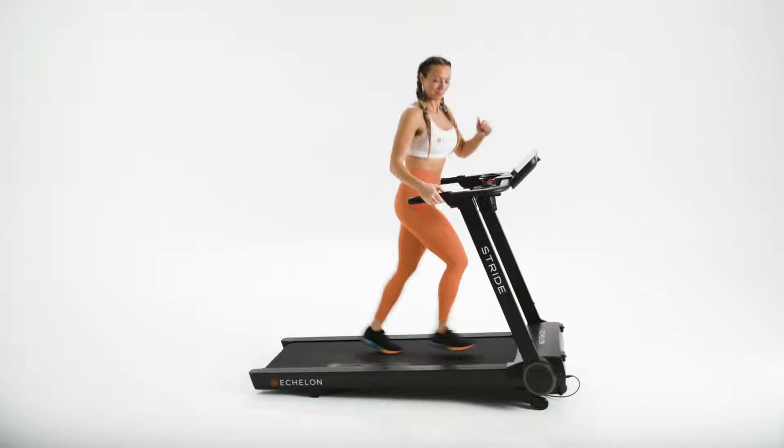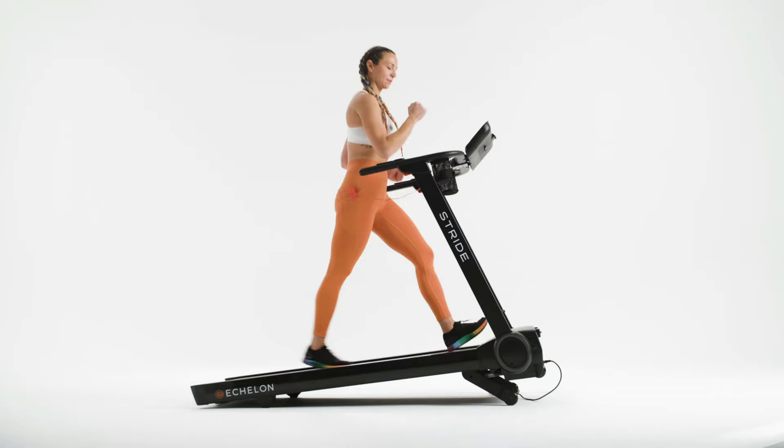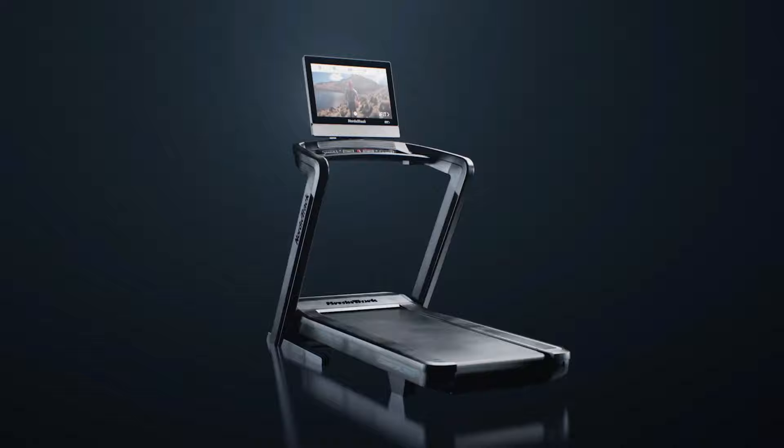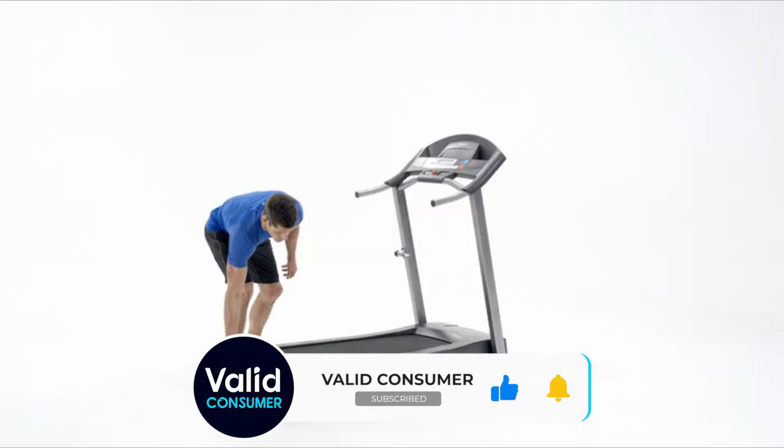So that wraps up our list of the best treadmills. Hope you found this video helpful, and if so please leave a thumbs up. Let us know in the comments down below which treadmill you're going to choose. Thanks for watching — if you liked this video and it helped you in any way, please give it a like, and if you don't want to miss out on any future videos, subscribe to the channel. Hope to see you in the next video — until next time, see you guys later.